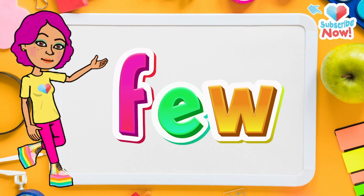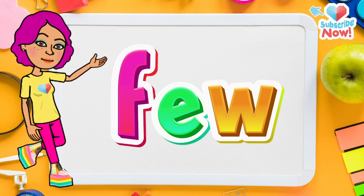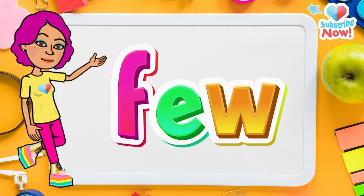Now let's learn the word few. First let's spell it. F-E-W. Few.